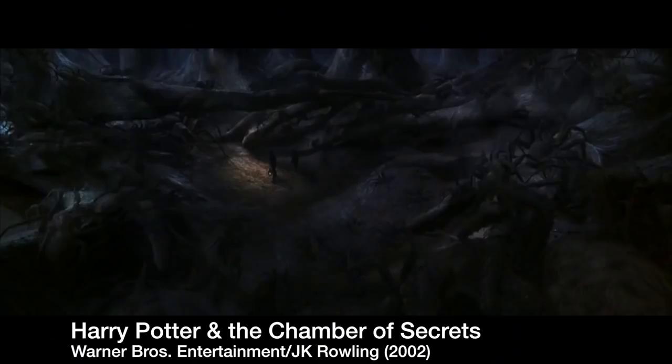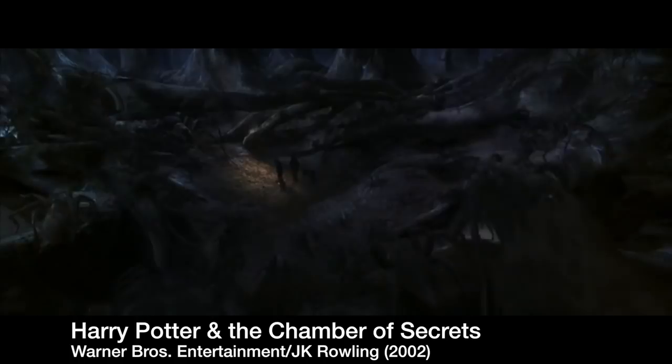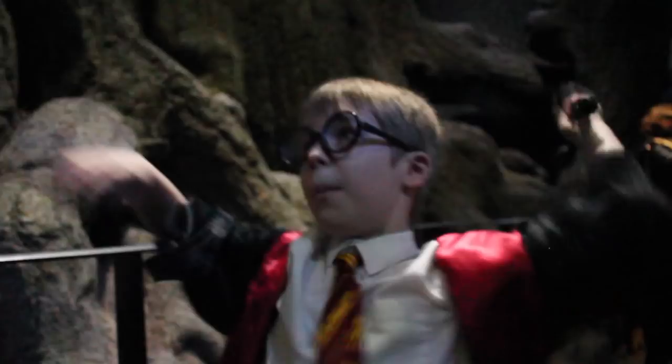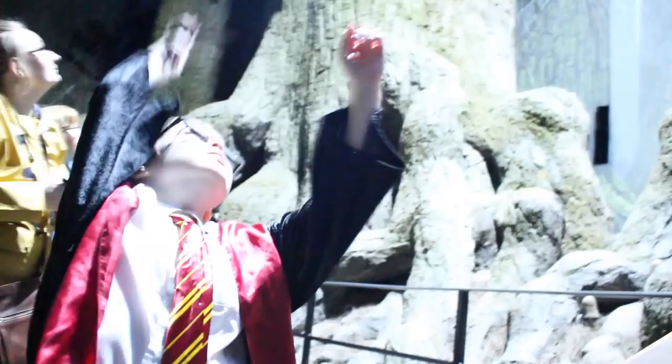I'm going into the Forbidden Forest. Goodbye! Not many spells — just one — but it's not powerful enough for all of them. Avada Kedavra! Thanks for that. Okay, just go.